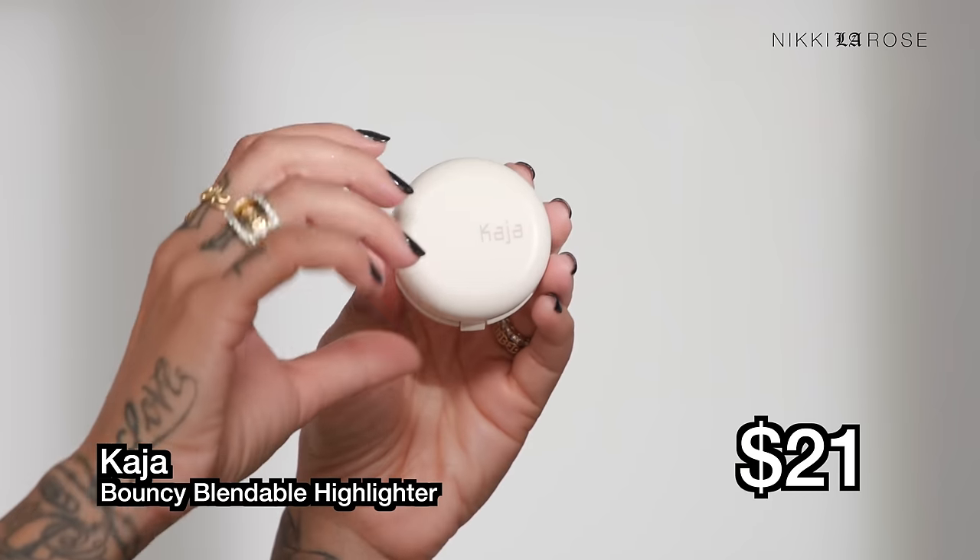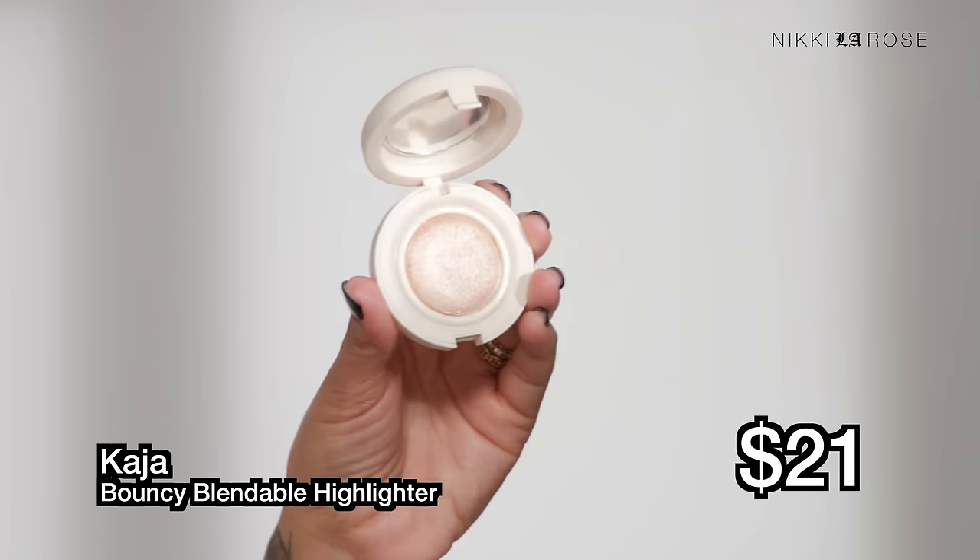Would I repurchase the Danessa Myricks Vision Flush? 100%. Next up at $21 is the Kaja Mochi Glow Bouncy Blendable Highlighter. I love this brand — I use their Bento Beauty trio eyeshadows all the time. I've used this highlighter in the past but kind of forgot my thoughts, so I'm excited to try it again. I picked up shade 01, Toy Alien — I chose it purely for the name!